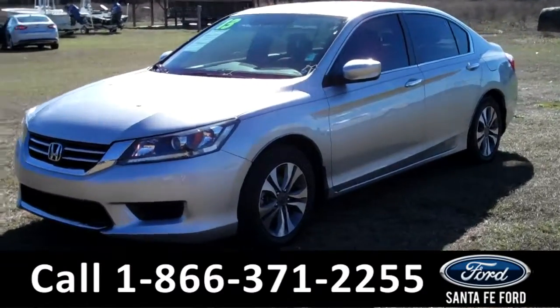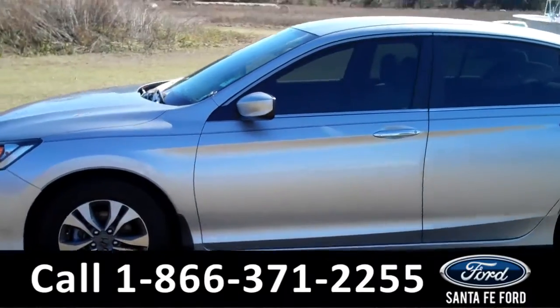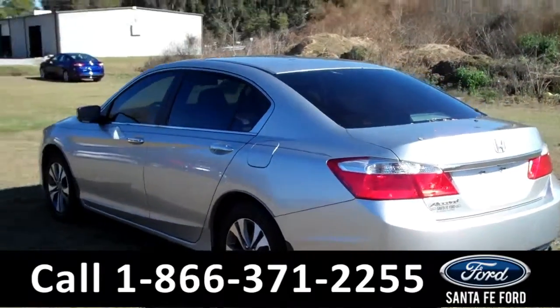This 2013 Honda Accord has a clean Carfax, one previous owner, and the remainder of its bumper-to-bumper warranty. It also has four doors with tinted windows, and it's equipped with the EcoAssist system.